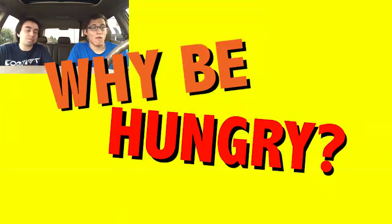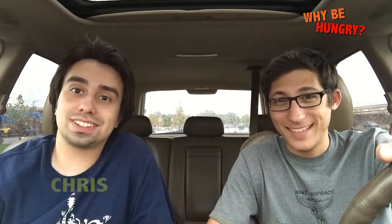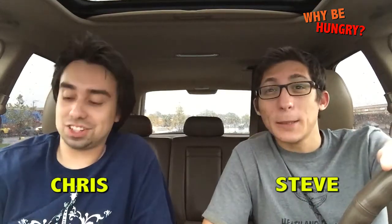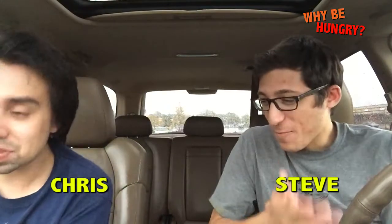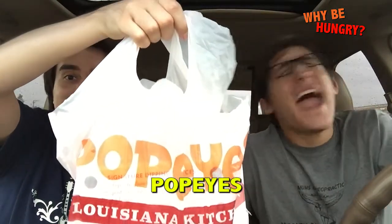Why be hungry? Hello, YouTube addicts. My name is Chris. And I'm Steve. And this is Why Be Hungry. Today on the show, we had a taste for some chicken. We did. And we decided to go to Popeye's! Louisiana fast!